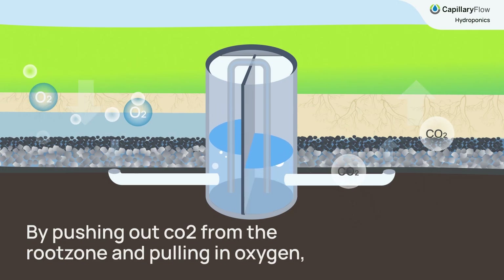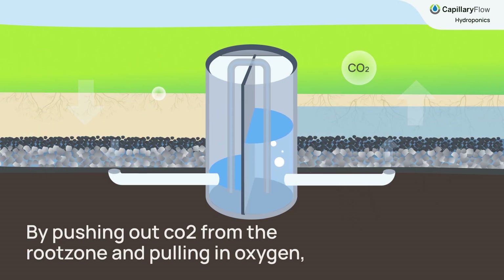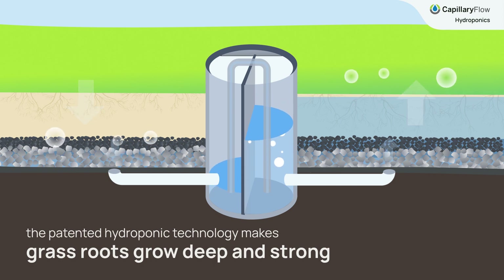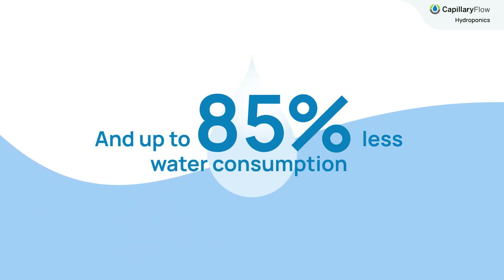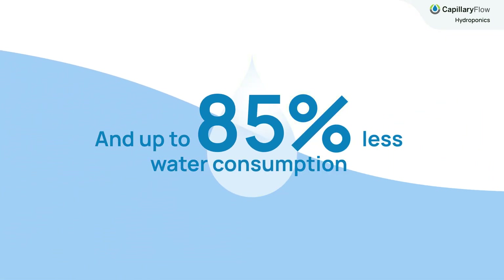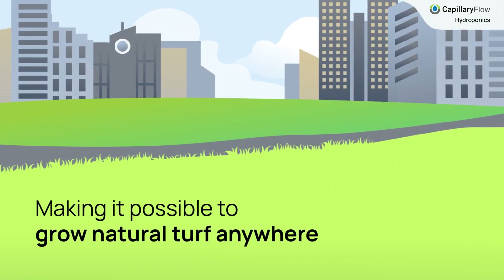By pushing out CO2 from the root zone and pulling in oxygen, the patented hydroponic technology makes grass roots grow deep and strong, with no need for wasteful overhead irrigation and up to 85% less water consumption, making it possible to grow natural turf anywhere.